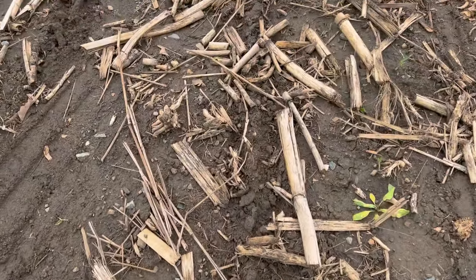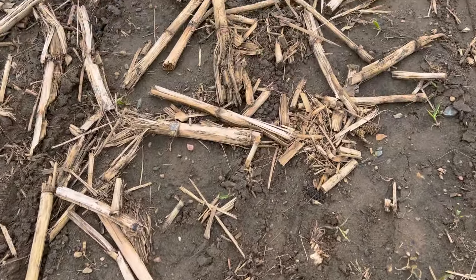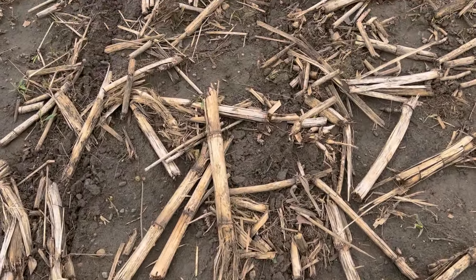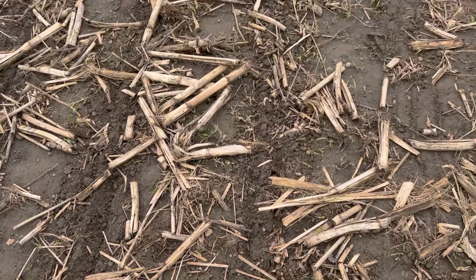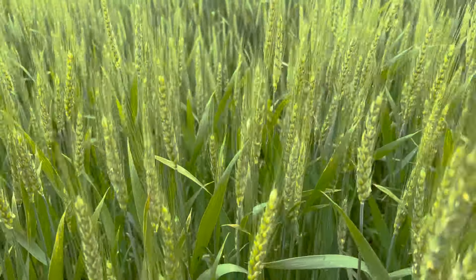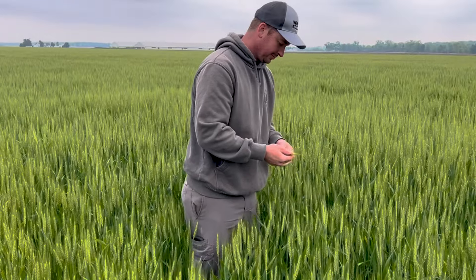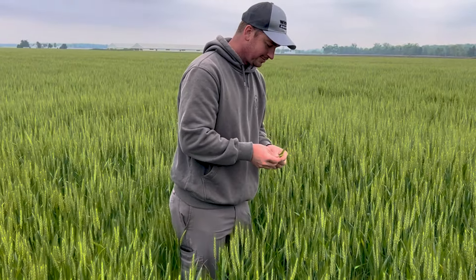We went out and looked at some of the field and got to kicking the ground. Did you run anhydrous in here? No, there's beans planted — that's part of what you got in. Popcorn yet to go. And the wheat looks really good. The wheat is really taking off; it loves this rain. Hopefully that gives us some hope for a good crop this year.